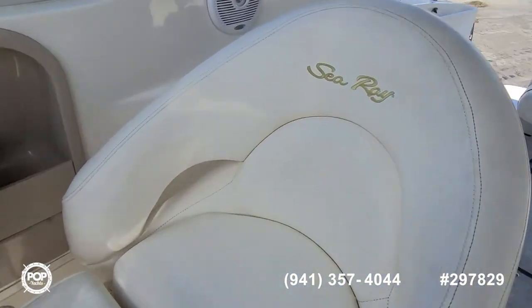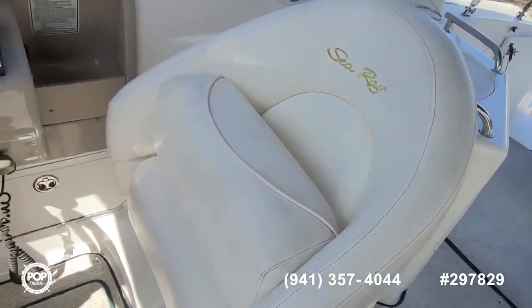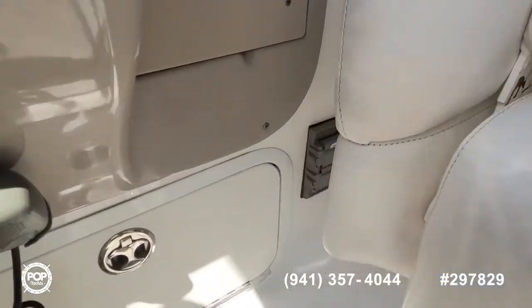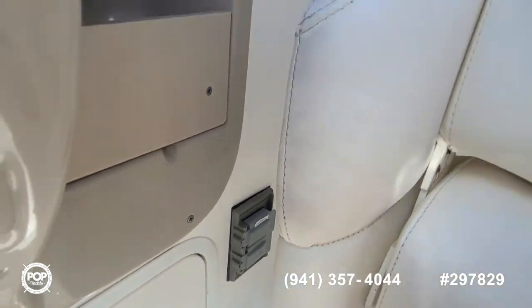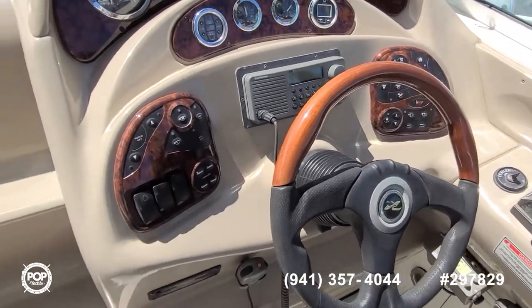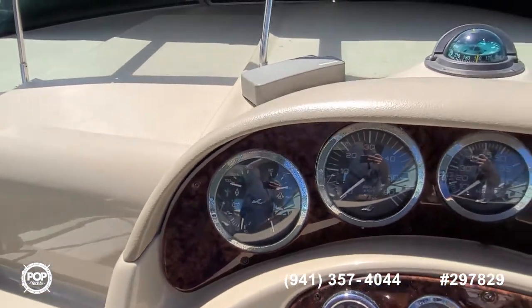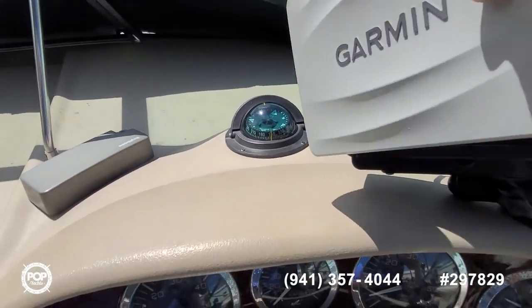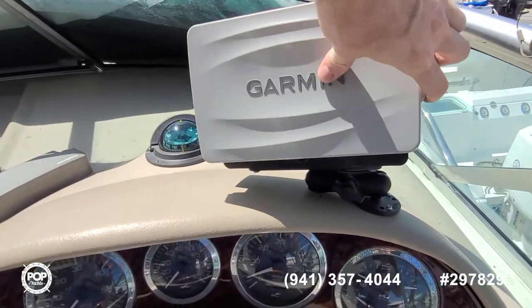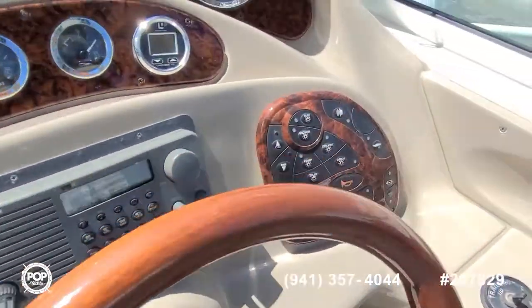Nice beefy captain's seat with a flip-up bolster depending on whether you like to stand or sit while underway. Two VHF radios for redundancy, more storage underneath, and a double power outlet — when the generator is going or you're hooked up to shore power, get that blender plugged in for frosty beverages. Hour readouts show 214. Nice Ritchie compass, and there's also a Garmin 741xs color touchscreen GPS chartplotter with depth. All the accessory switches are within reach as well.